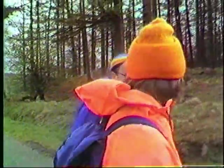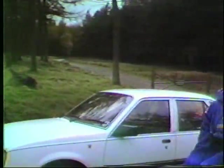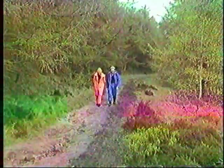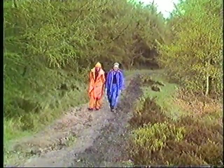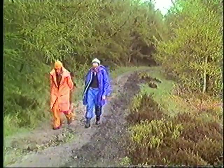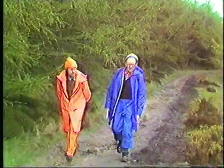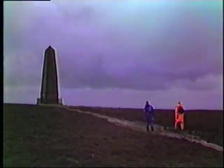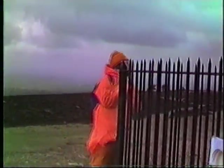Now let's walk along to Captain Cook's monument. The approach was very very windy. This monument was placed here by Robert Campion of Whitby in 1827 as a memorial to Captain James Cook. Here Gordon is reading the inscription.